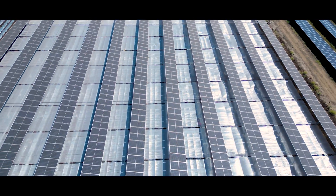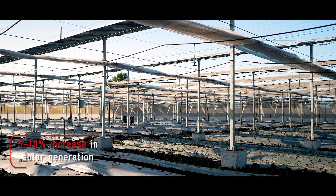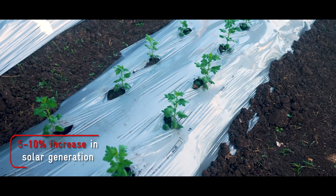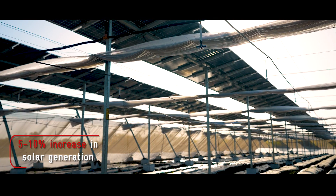Apart from helping enhance crop yields, the shade house is designed to increase power generation as well. The higher albedo of the system due to the highly reflective shade nets and mulches, along with the higher elevation and greater distance between rows of panels, is expected to double the bifacial gain.